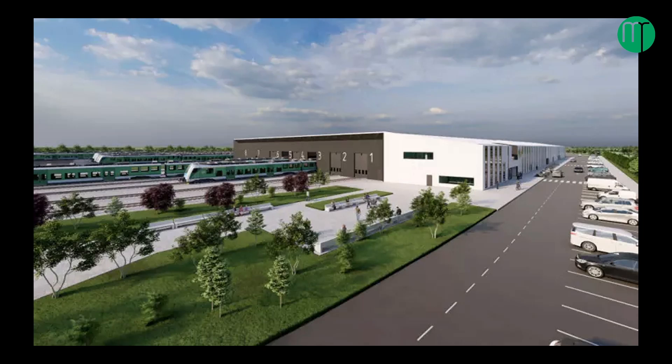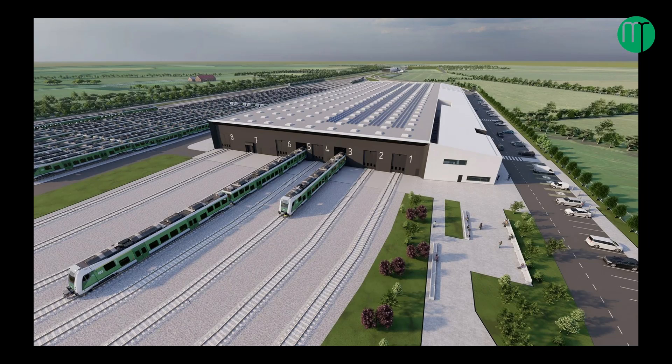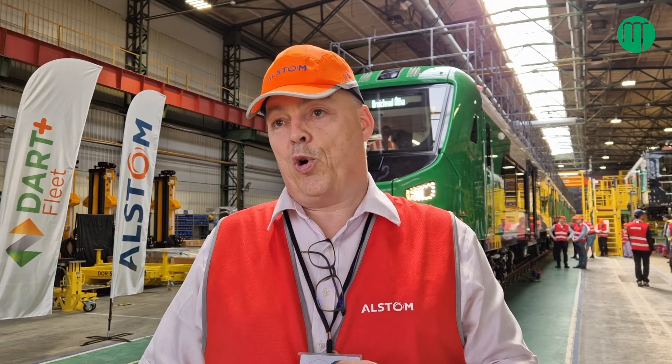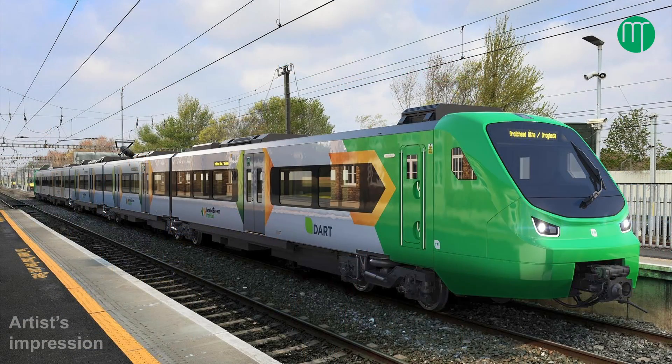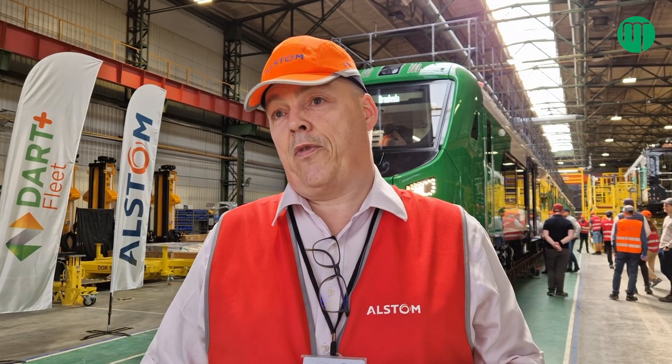The new depot at Maynooth is part of the railway order for DART Plus West. We applied for planning 18 months ago and are expecting to hear imminently. It may trigger a judicial review, which pushes the start point for the depot back — we're at risk of the depot not really being available until the end of 2030. In the meantime it's manageable: we'll maintain the Order 1 and Order 2 fleet at Fairview and Drogheda with some lift capability at Inchicore. However, we cannot place any further orders for additional DART Plus stock until we have a new depot at Maynooth.